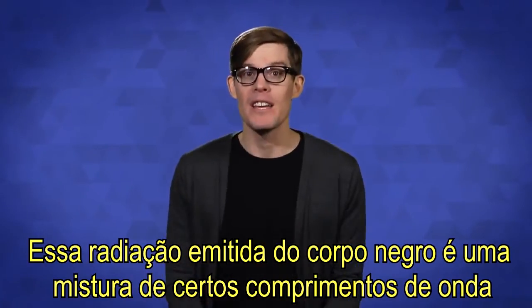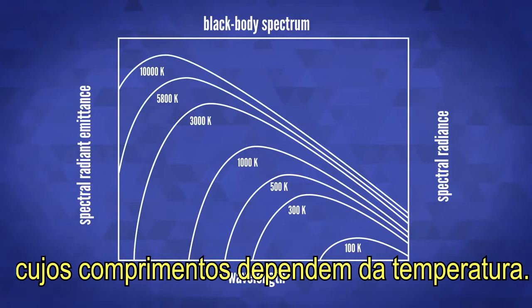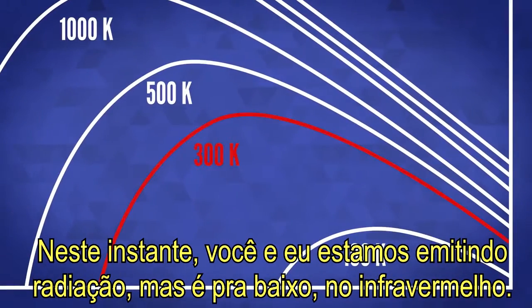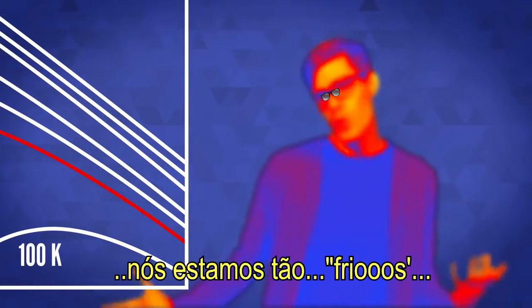The emitted blackbody radiation is a mix of certain wavelengths whose lengths depend on the temperature. When things get really, really hot, they can emit into the ultraviolet. You and I are emitting radiation right now, but it's down in the infrared — because we're so cool.